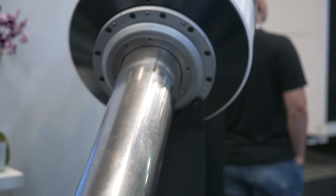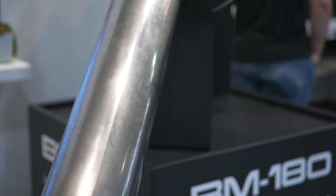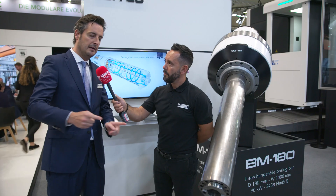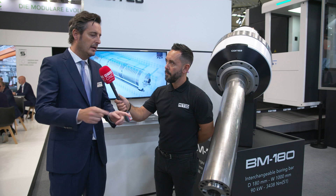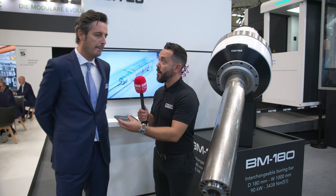We developed the concept and the patent covers the concept. We started with two products: the 180 millimeter diameter quill with one meter of linear travel, and the 150 millimeter diameter with 1,800 millimeters of linear travel.